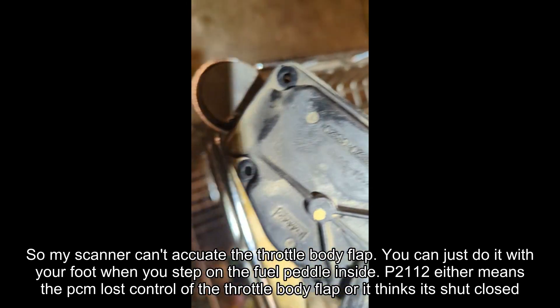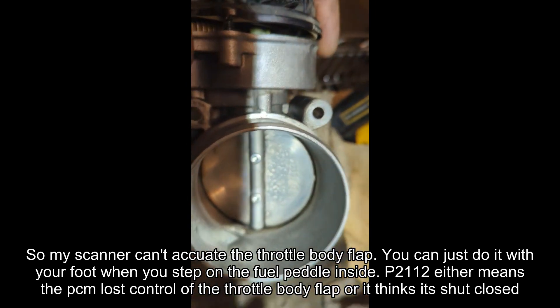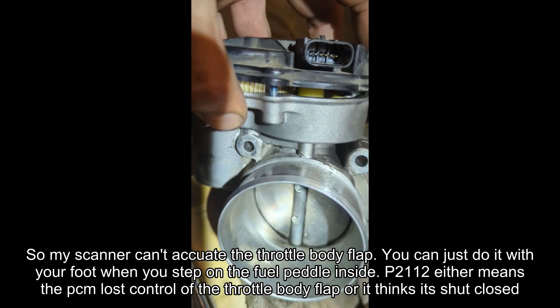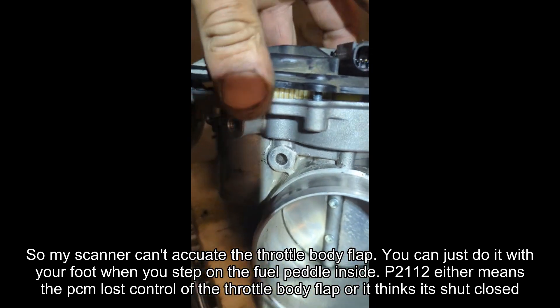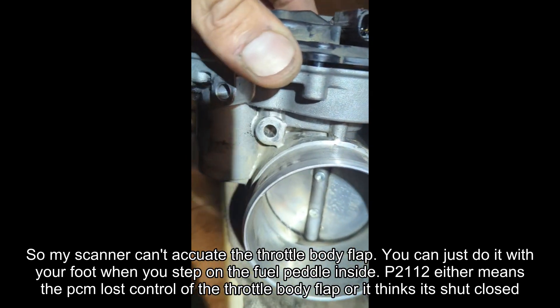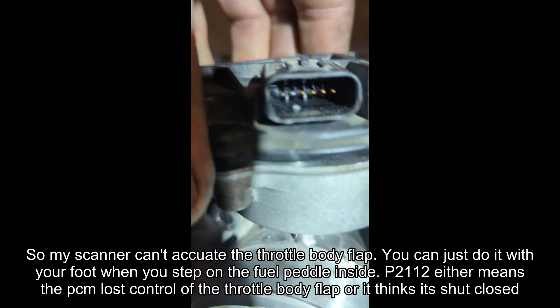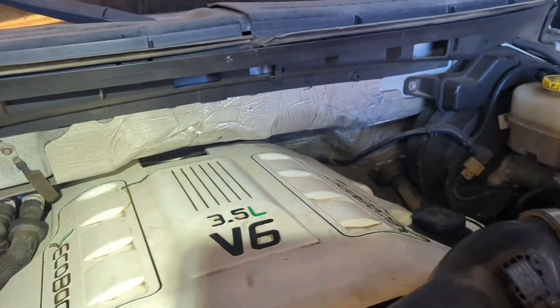I'll also try to actuate this with the scanner — it should be able to open and close the throttle. I probably should have done that before I removed and cleaned it, but most people don't have a bi-directional scanner that can do that. That one code, P2112, is specifically for the throttle being shut and non-actuating.